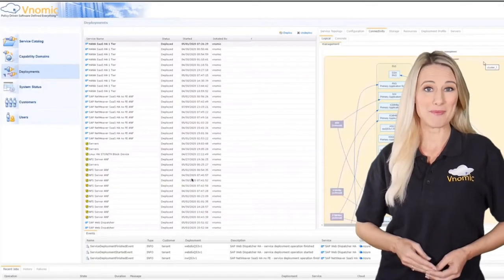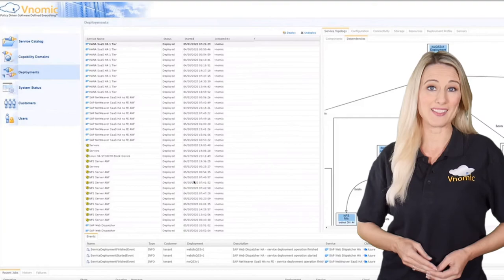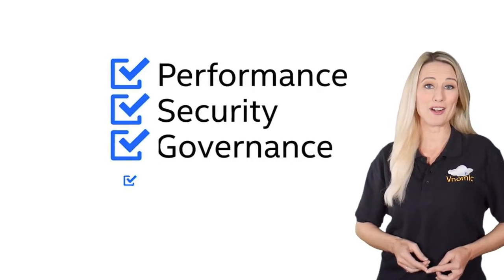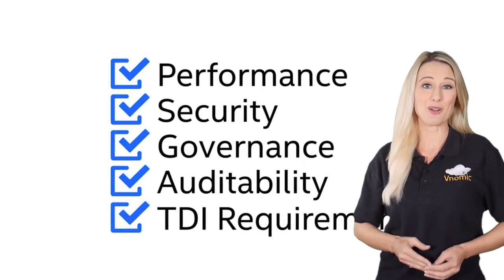Venomic enabled the Esri team to meet their S4 project timelines and budget, as well as all of Esri's SAP and Microsoft performance, security, governance, and TDI requirements end-to-end with zero touch.